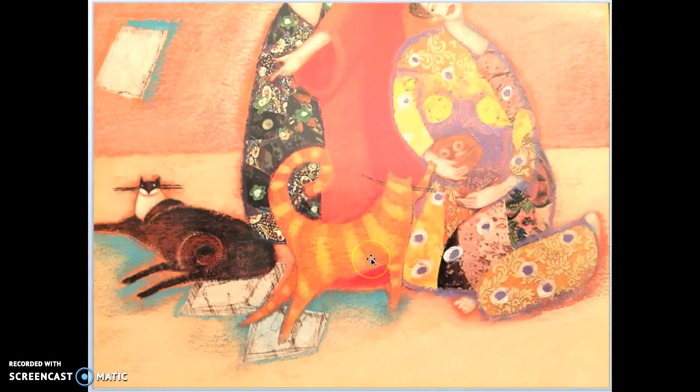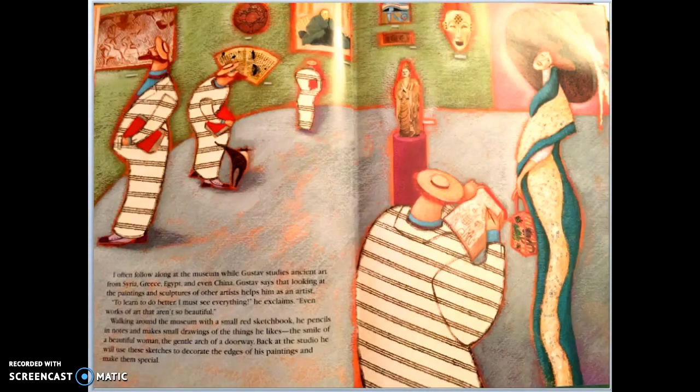The cat looks around at these ladies and always notices how many patterns are in their dresses — their dresses actually almost look like robes. The cat goes to the museum with Gustav and notices that Gustav loves to look at old art: Egyptian art, old Chinese art, and African art. After Gustav visits the museum, when he comes home he starts to incorporate some of those things into his artwork.